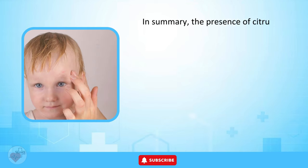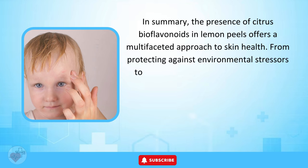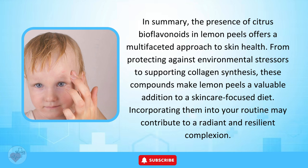In summary, the presence of citrus bioflavonoids in lemon peels offers a multifaceted approach to skin health. From protecting against environmental stressors to supporting collagen synthesis, these compounds make lemon peels a valuable addition to a skincare-focused diet. Incorporating them into your routine may contribute to a radiant and resilient complexion.